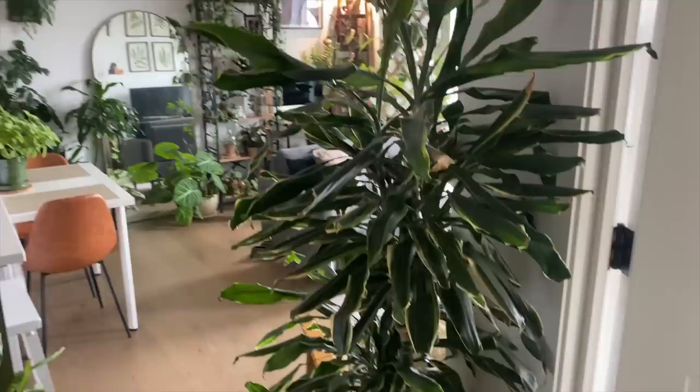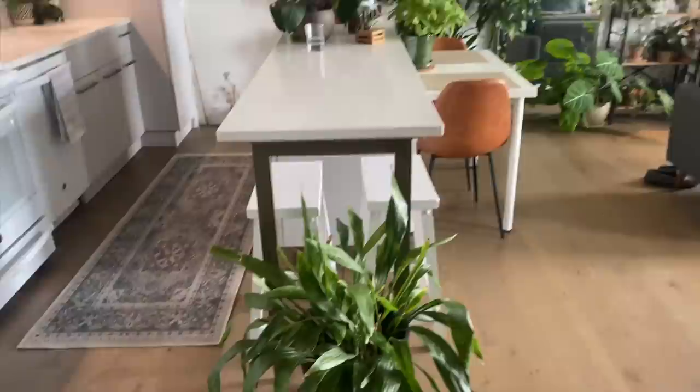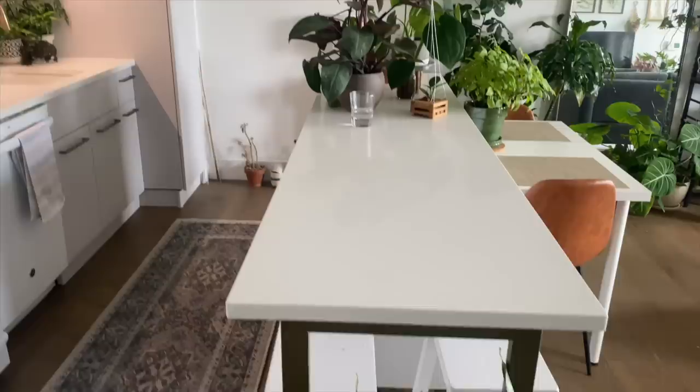Very columnar — doesn't take up a lot of space, but has a lot going on. And this Aspidistra — this looks like it could use a drink — Aspidistra Milky Way. At least that's what I purchased it as; I'm aware that might not be exactly what this is.